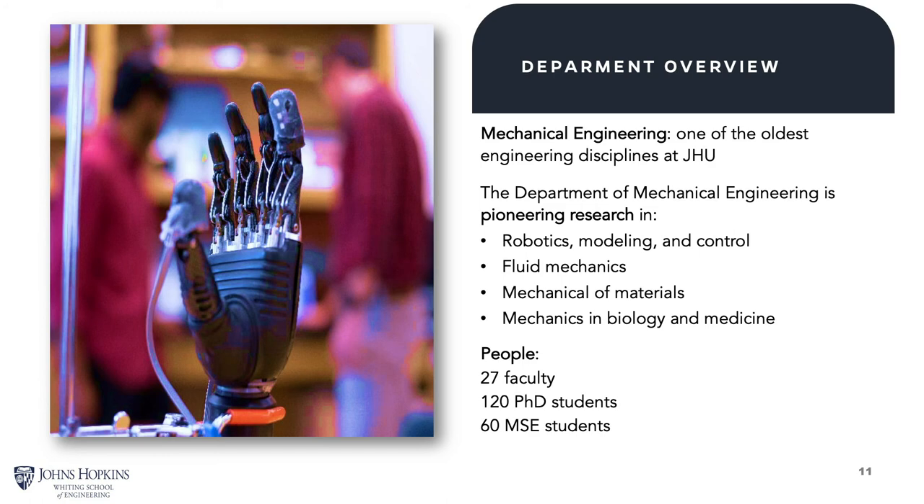I've been a faculty member in the Department of Mechanical Engineering for a number of years. My area of research is robotics and dynamical systems and control. Mechanical engineering is nationwide the engineering field with the largest number of graduate students. Our department focuses on several different research areas, including robotics, modeling and control, fluid mechanics, mechanics and materials, and mechanics in biology and medicine. Right now we have about 27 faculty, approximately 120 PhD students, and about 60 master's students.